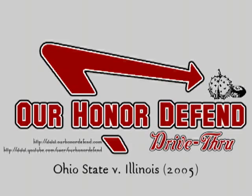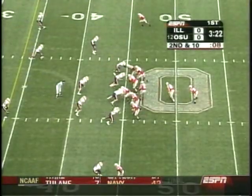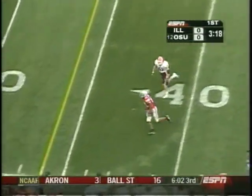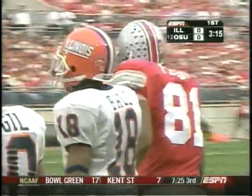For Ohio! He is from Garfield Heights. Troy Smith also from Cleveland. He pitches this one out and it is caught, complete to the tight end Marcel Frost. Second first down of the game for Ohio State.